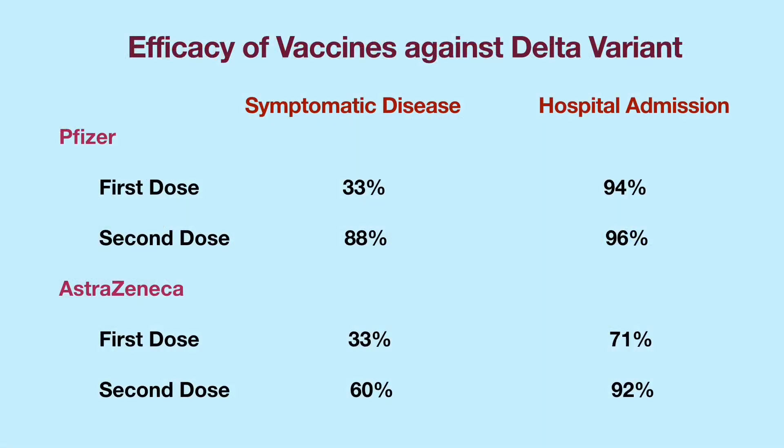Recent data demonstrated that although a single dose of either the AstraZeneca or Pfizer vaccine is only 33% effective against symptomatic disease caused by the Delta variant, a second dose of the AstraZeneca vaccine boosts the protection to 60%. Similarly, two doses of the Pfizer vaccine are more effective at 88%. In addition, both the AstraZeneca and the Pfizer vaccines provide excellent protection against hospitalization from the Delta variant infection.